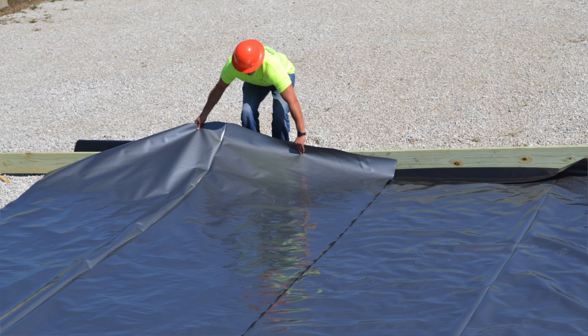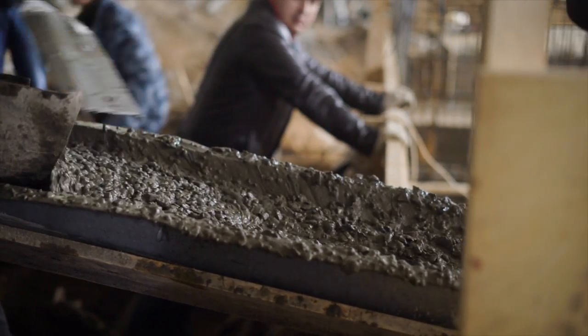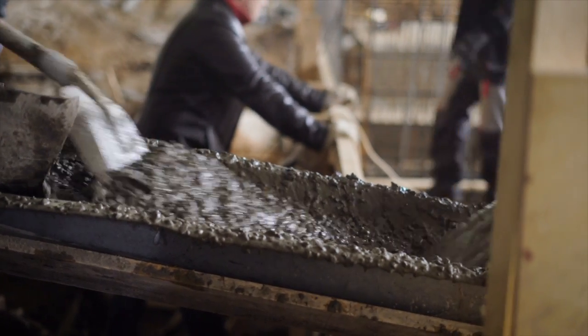Viber Venom Barrier, when used in conjunction with a passive or active mitigation system, prevents these harmful soil gases from migrating into the overlying building, thus creating a healthy and livable space.